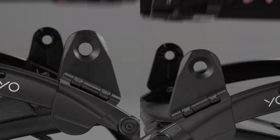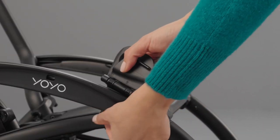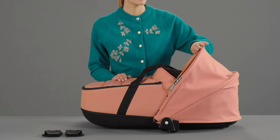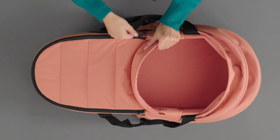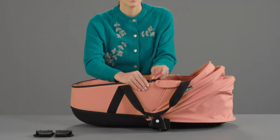As it was so easy to assemble your bassinet, it will be even more simple to fold it. You can store the bassinet in a closet or even put it in your car's trunk. In short, you can store it everywhere.